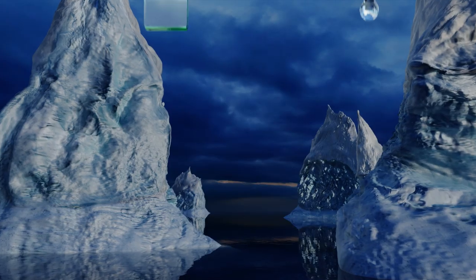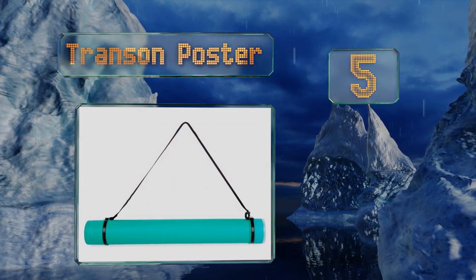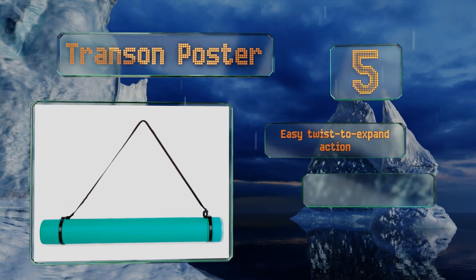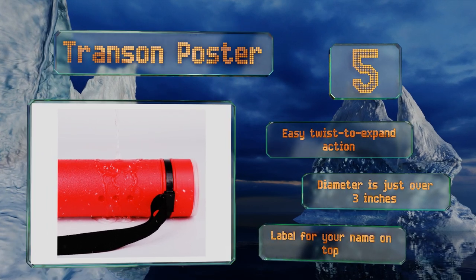Halfway up our list at number 5, you can transport your artwork in style with the Transcend Poster, which comes in a range of fun and bright colors as well as subdued neutrals. It's a waterproof option that offers a sturdy nylon strap for your carrying convenience. It utilizes an easy twist-to-expand action and has a diameter of just over 3 inches with a label on the top.